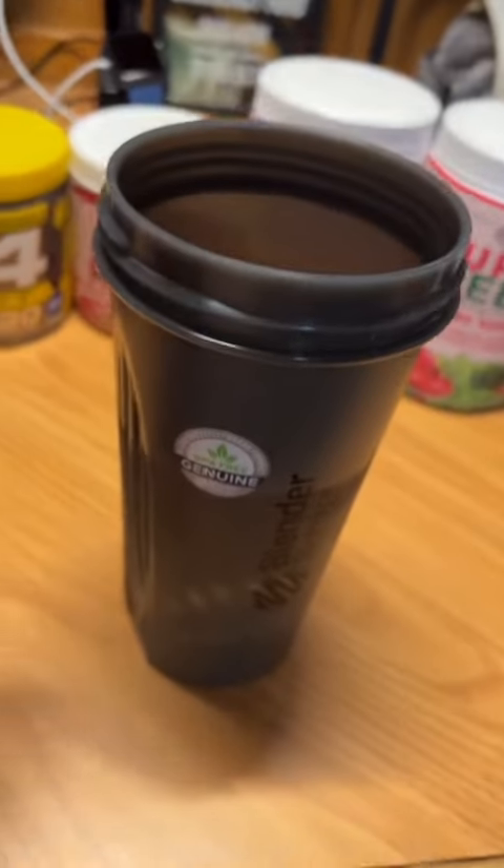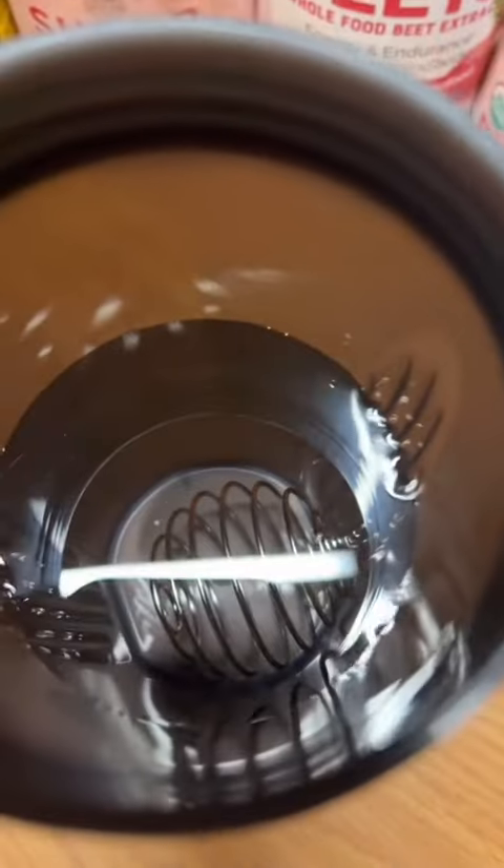Today I'm going to show you the nastiest but healthiest drink you can have. I make this every day before the gym. Alright, so you get your shaker bottle with a little ball in there with some water.